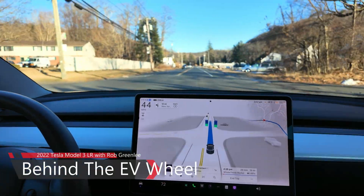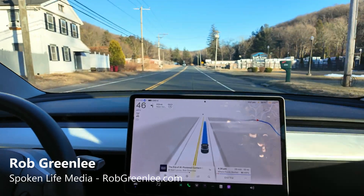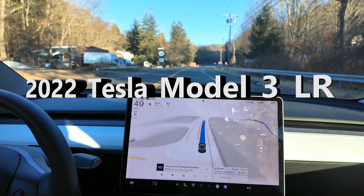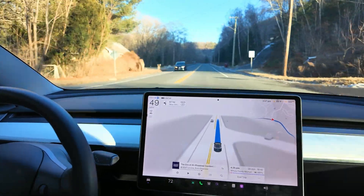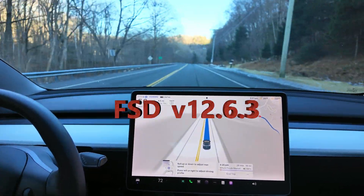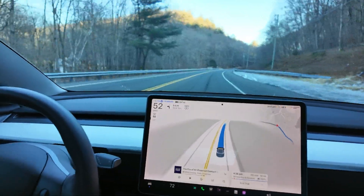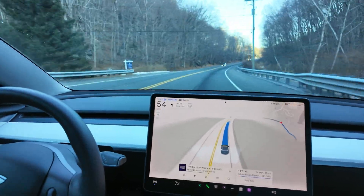Welcome to another episode of Behind the Wheel. My name is Rob Greenlee and I have some terrific news — last night I got my update to my full self-driving software, so the car is currently in full self-driving mode right now with the latest hardware 3 update, which is the 12.6.3 update.